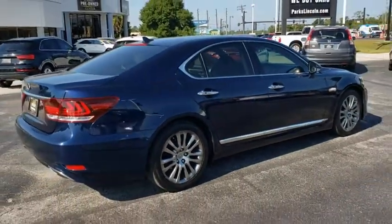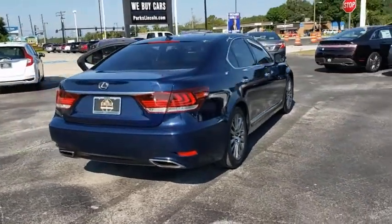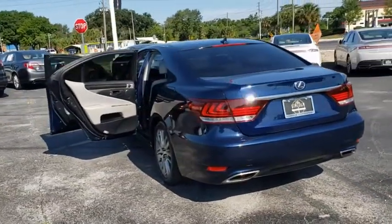Anti-lock braking system, CD changer, keyless entry, steering wheel audio controls, backup camera, navigation system, power passenger seat, stability control, traction control, Bluetooth.